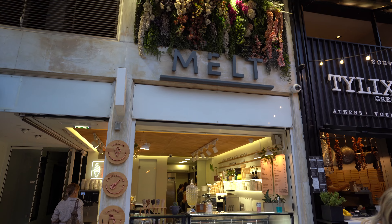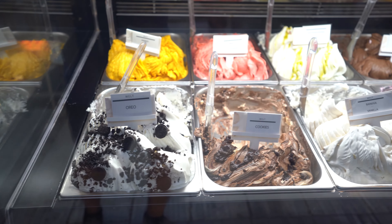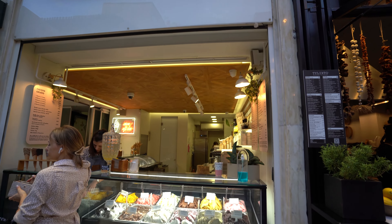This restaurant has a variety of different foods. They have everything from smoothies to gyros to souvlaki to pastas and sandwiches. So if you're in the mood for basically anything, they will probably have it.